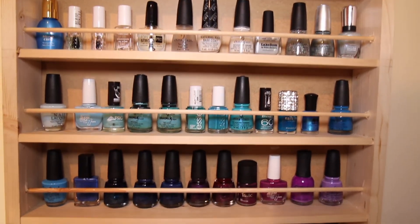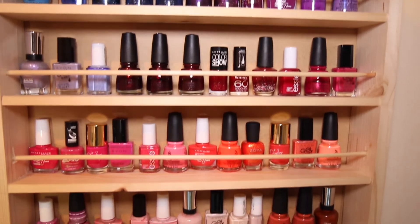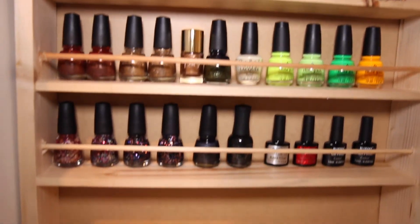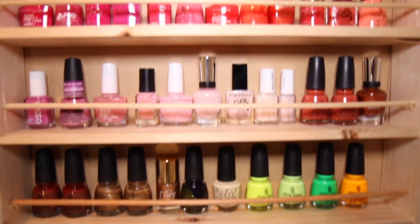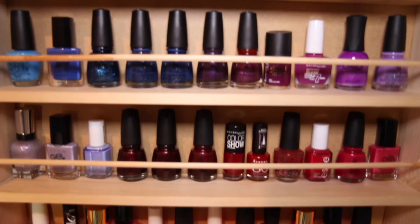Hey guys, welcome back to Chloe Jade Booty. So today's video is going to be my nail polish collection. I think it's going to be a pretty long video, so what I'm going to do is take each brand and show you all the polishes that I have for each brand. So let's get to it.